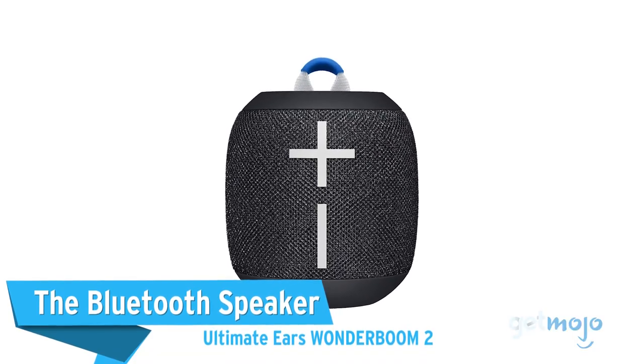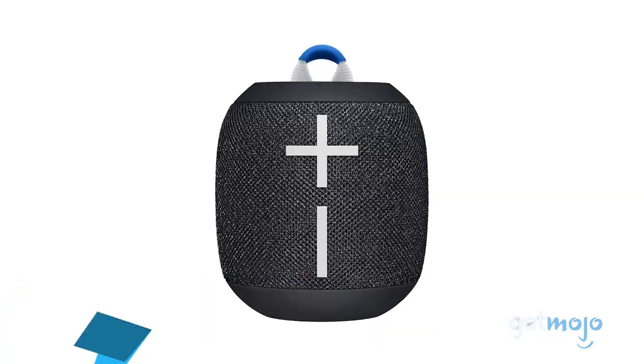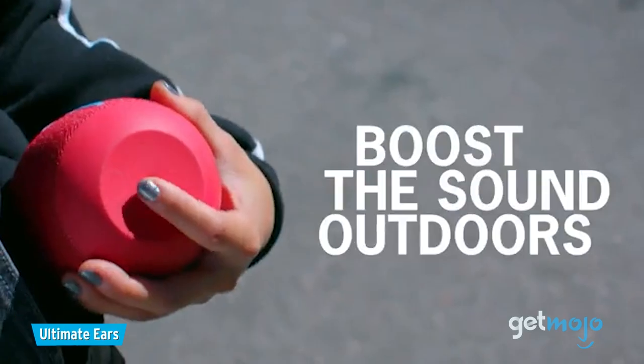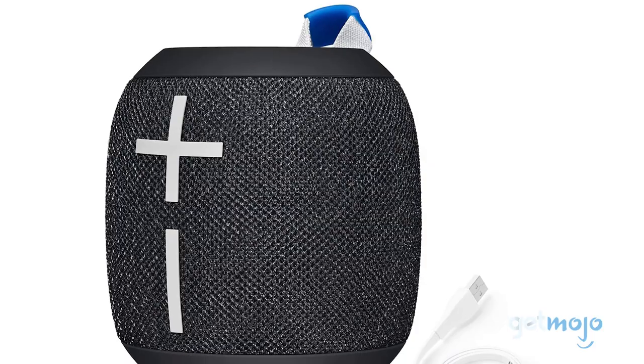First up, the Bluetooth speaker: the Ultimate Ears Wonderboom 2. Are you constantly trying to find the best place to put your cell phone so you can hear your music in the shower? Well, the answer is — buy a Bluetooth speaker.